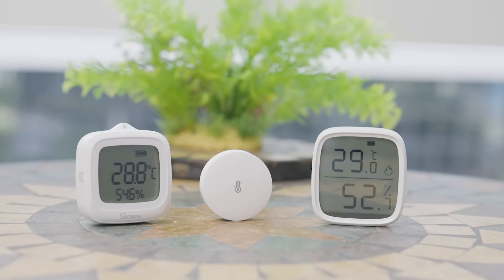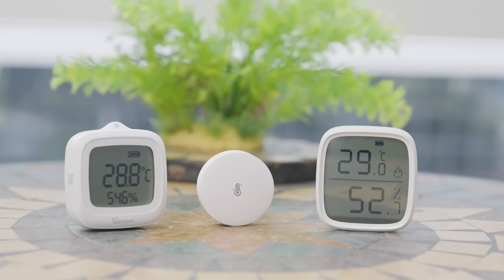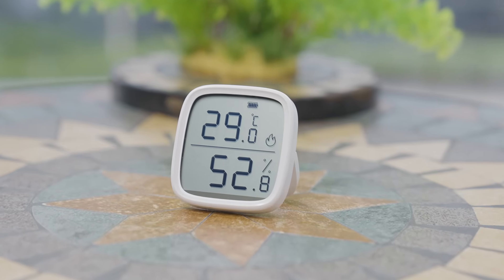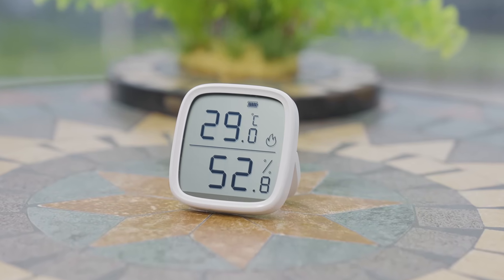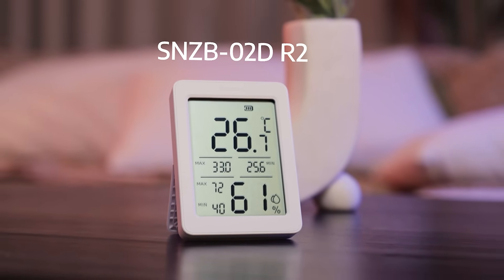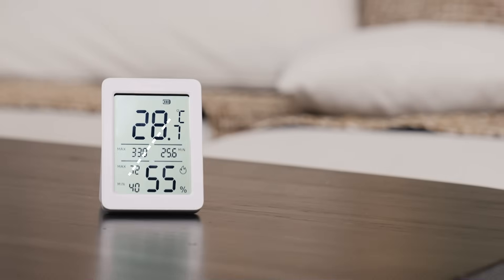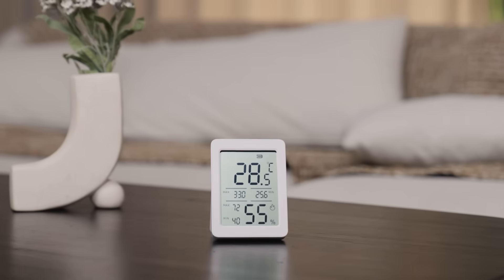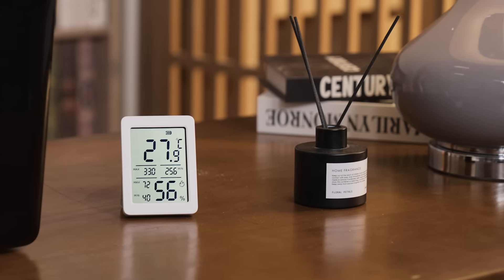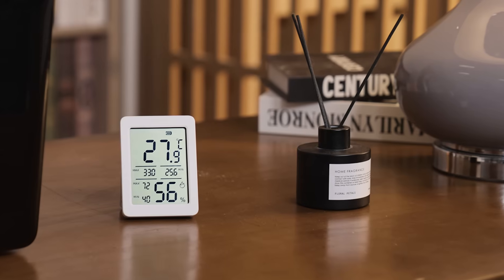Previously, we introduced several ZigBee temperature and humidity sensors with screens. However, the small 2-inch display could only be read up close, showing limited information. Today, we're proudly introducing the brand new AirGuard TH temperature and humidity sensor. Its screen has been upgraded to 3.5 inches, offering a clearer display and longer viewing distance. It not only shows real-time temperature and humidity data,